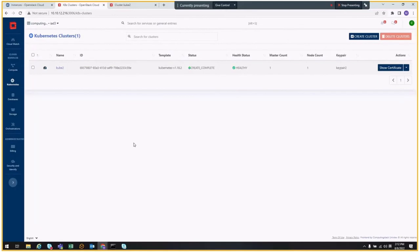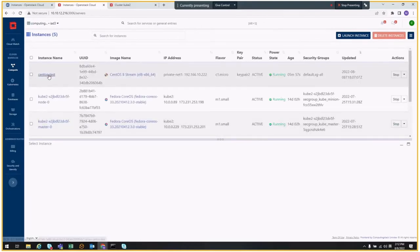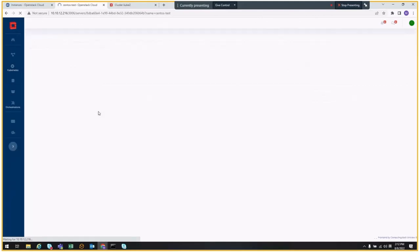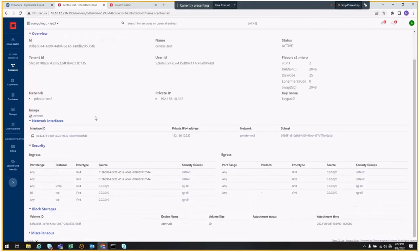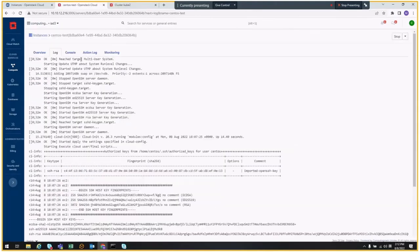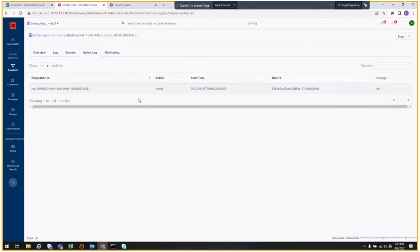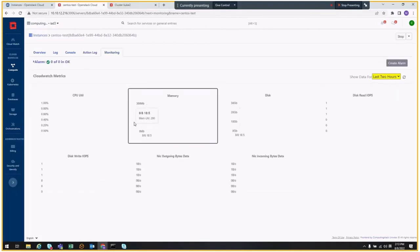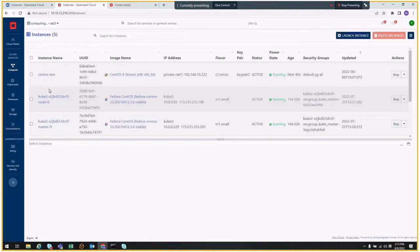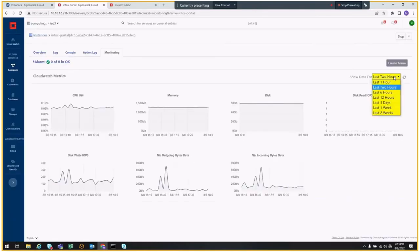That's about the Kubernetes dashboard. Now let's go back to see the instance creation we started earlier. You can see it's already running. You can go into further detail — overview, network interface, log, and console. You can see the action log and monitoring, though there's no data yet because it was just created. If we look at an instance created earlier, you can see monitoring data showing up.